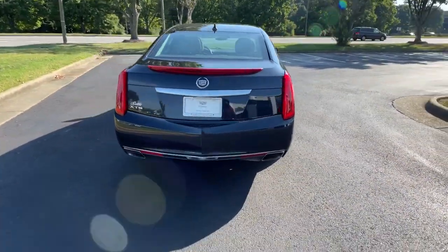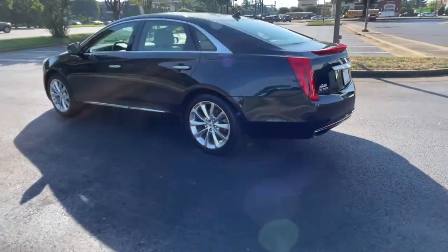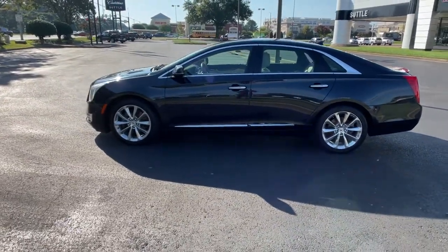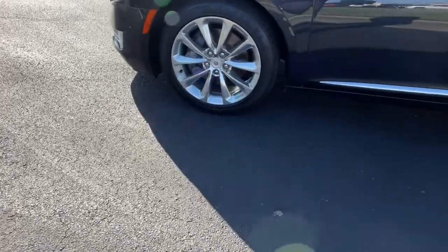These are just some of the great options this vehicle comes with: navigation system, electronic stability control, aluminum wheels, seat memory, trip computer, power windows, four-wheel disc brakes, and power steering.